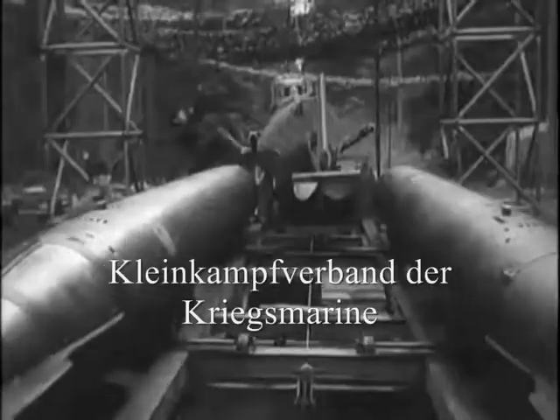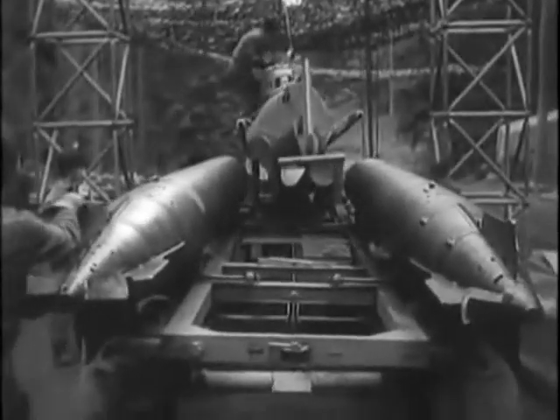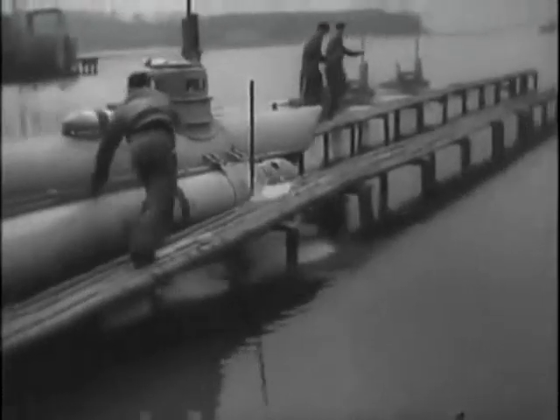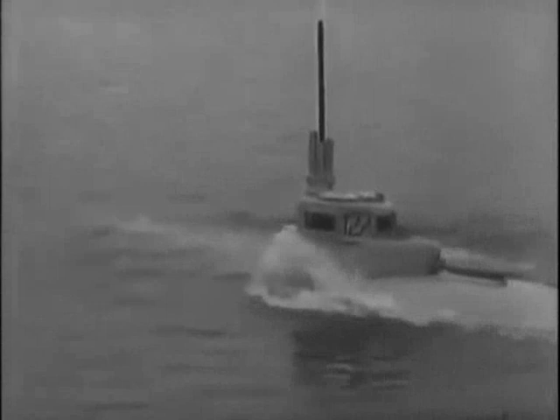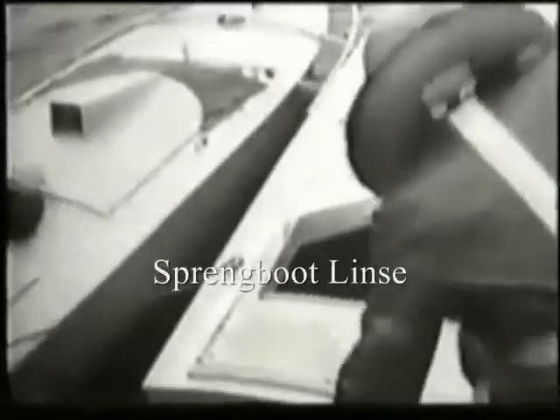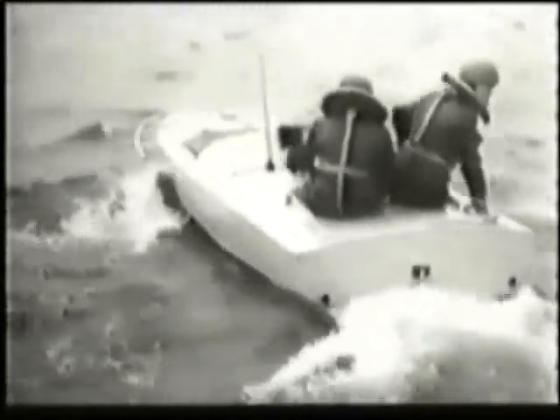The Kleinkampverband der Kriegsmarine, or the small battle unit of the German Navy, was a World War II German naval special unit. It was formed in April of 1944 and operated until the last days of the war. The unit operated a mixture of midget submarines and an explosive speedboat, the Sprengboot Linze. They were operated in units of three, with two boats carrying 350 kilograms of explosives and a third tasked with remotely controlling them during their final attack run. The cruising range was 100 nautical miles at a speed of 15 knots. By October of 1944, 385 boats had been manufactured.